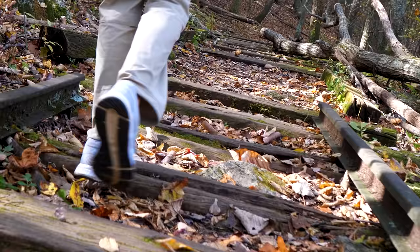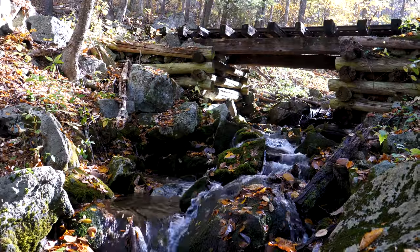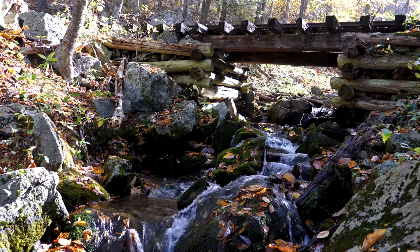Yankee Horse Ridge, milepost 34. This was a narrow gauge railroad built in the early 1900s.